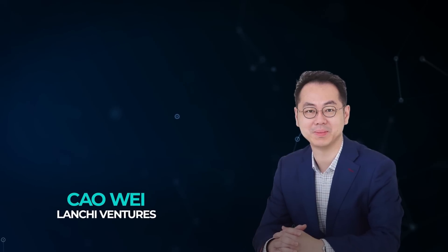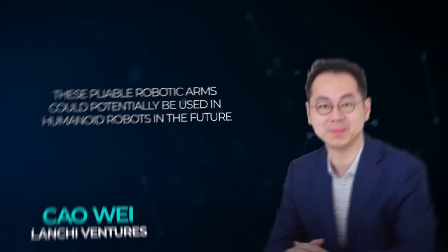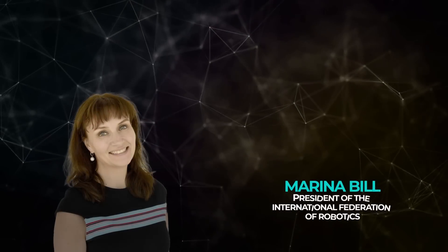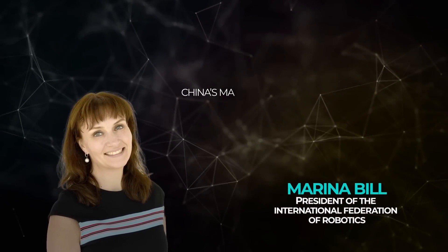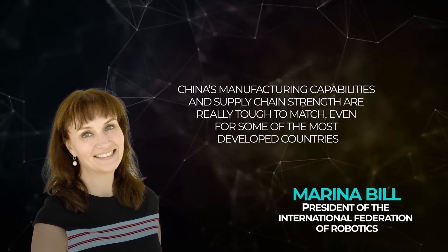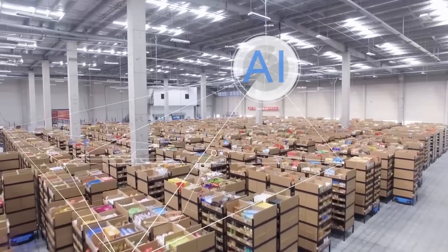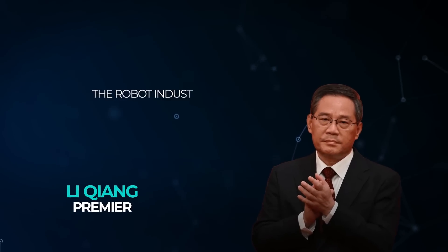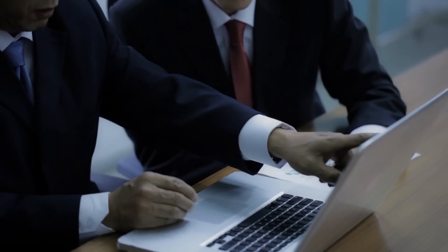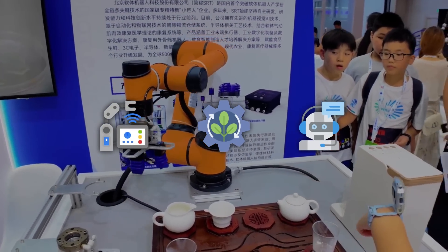China is pushing hard to become a global leader in robotics. According to Chao Wei from Lanxi Ventures, pliable robotic arms could potentially be used in humanoid robots in the future. Marina Bill, president of the International Federation of Robotics, noted that China's manufacturing capabilities and supply chain strength are tough to match even for the most developed countries. Premier Li Qiang emphasized the industry's broad prospects, calling for expansion across industry, agriculture, and services.